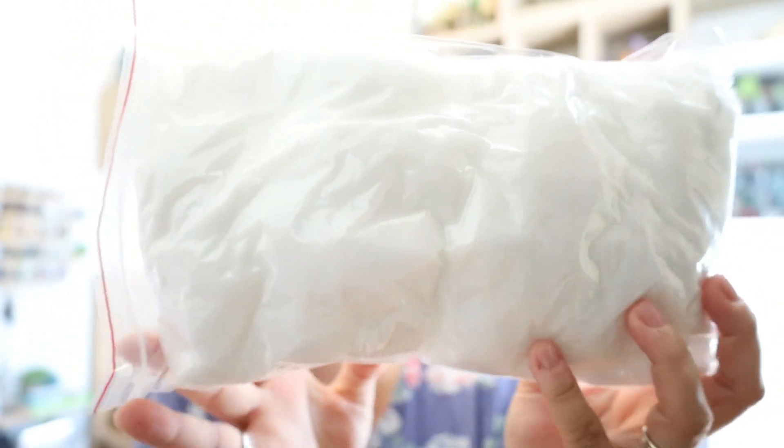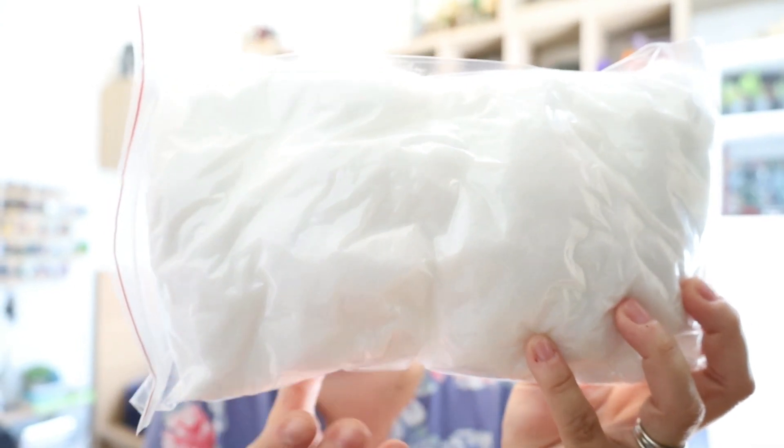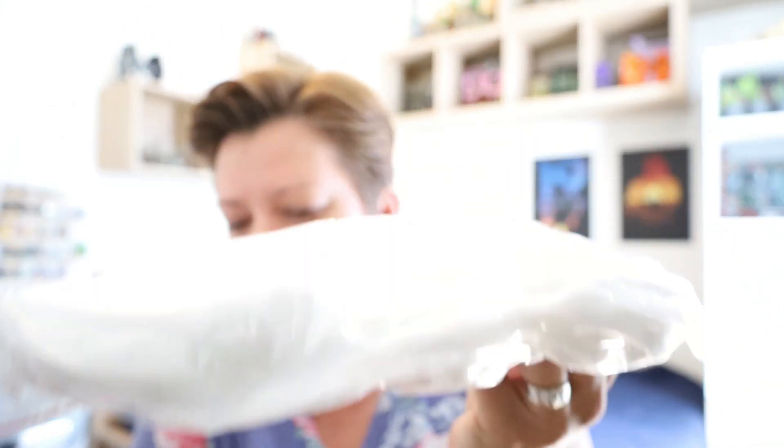I'm also limiting myself to one plastic bag of stuffing. I got all the air out so it is nice and flat.